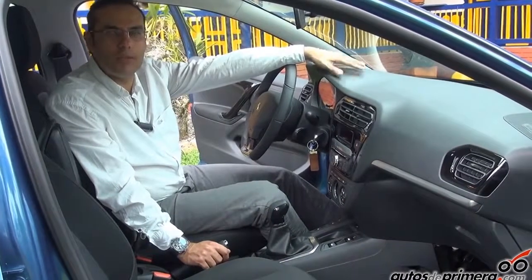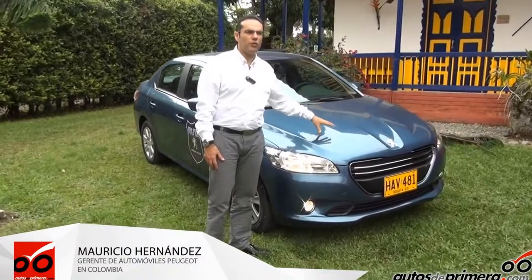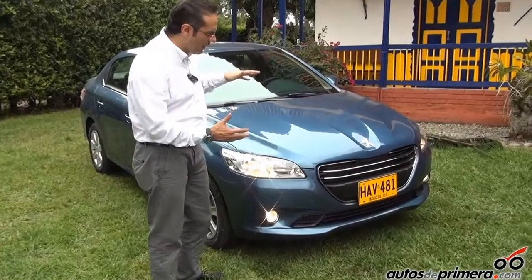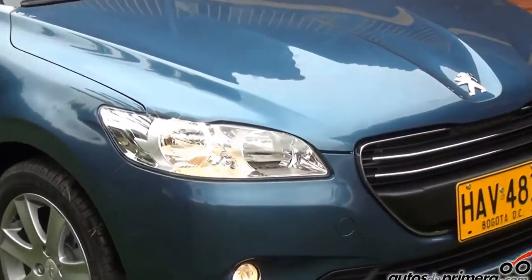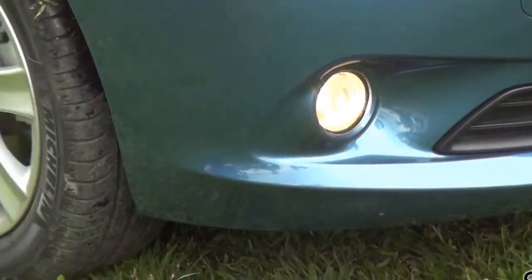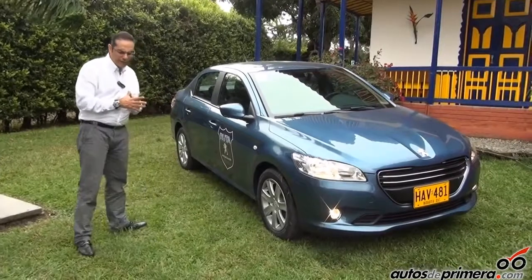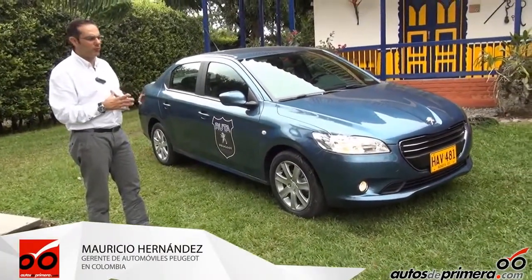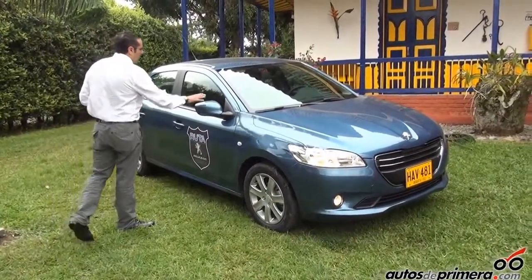En la parte frontal encontramos un diseño inspirado en un concept car de Peugeot que era el SR1, donde encontramos una gran toma de aire. Unos faros que ya no son tan alargados, sino diseñados para que la marca sea mucho más internacional. Exploradoras. Todos los tonos de pintura son pinturas anticorrosivas con cataphoresis, que es un proceso que evita la oxidación, sobre todo en países tropicales como lo es Colombia.